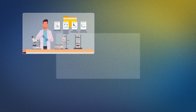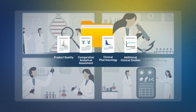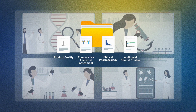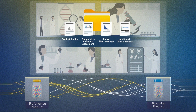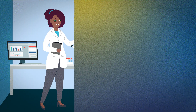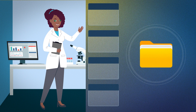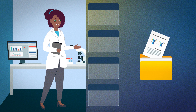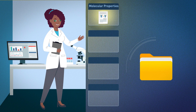Biosimilar manufacturers submit a comprehensive package of study details and results to FDA for review. FDA considers all of these data and information to assess extensive comparisons between analytical, pharmacologic, immunologic, and additional clinical data as needed to demonstrate that a proposed product meets the standards for biosimilarity. In the comparative analytical assessment, there are many molecular properties or attributes of a product that can be analytically compared.